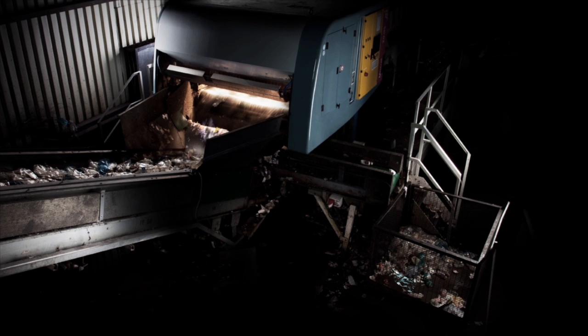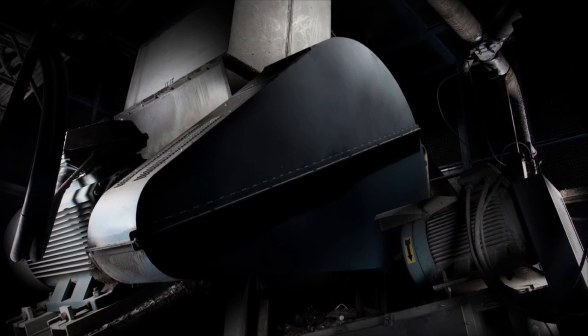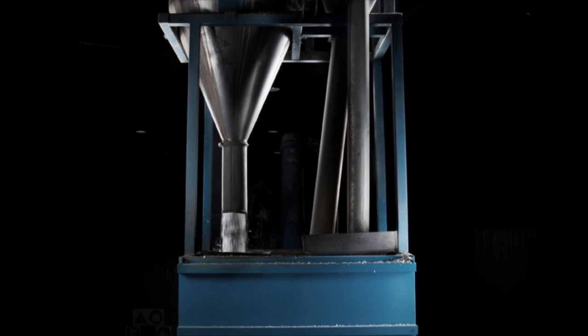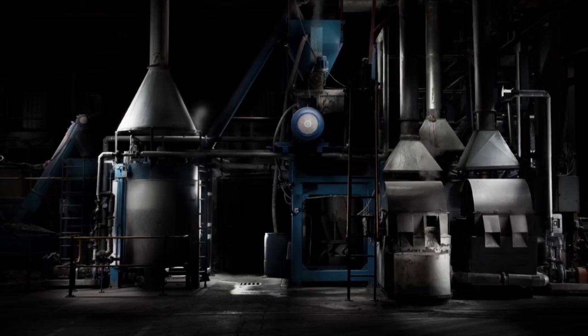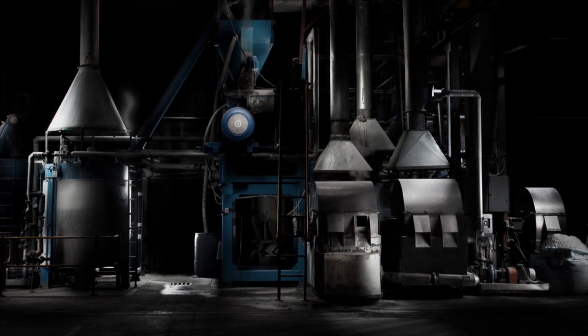Each color is separated into its color stream and then crushed into small flakes. The flakes still contain ground-up lids, rings and labels, which are all separated from the PET in the washing process. Washing also removes contaminants like glue, leaving behind clean, pure PET flakes.